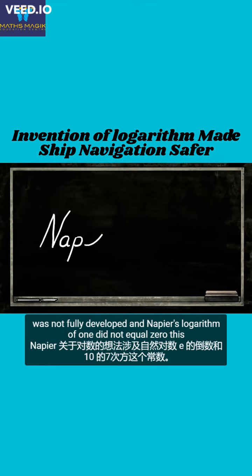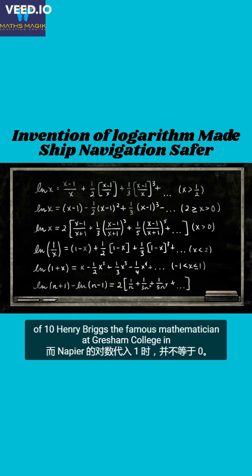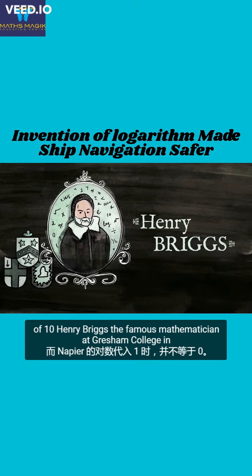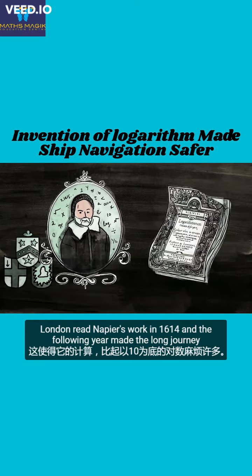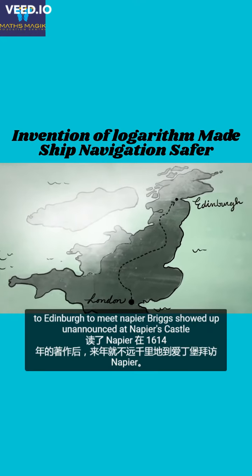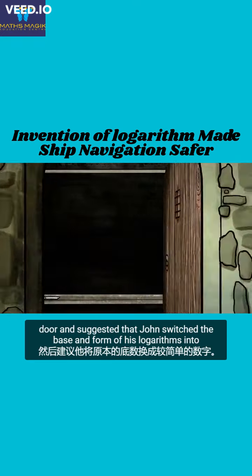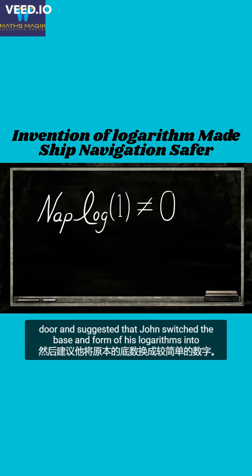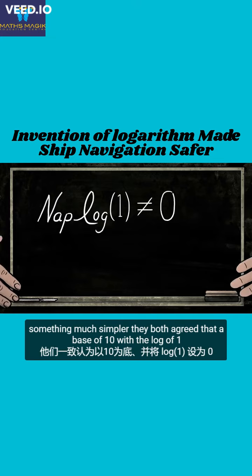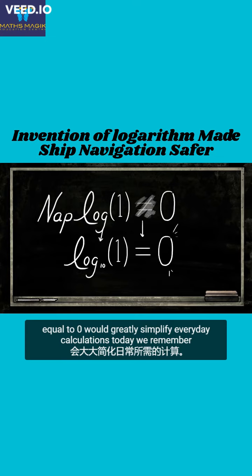Algebra in the early 1600s was not fully developed, and Napier's logarithm of 1 did not equal 0. This made the calculations much less convenient than logarithms with a base of 10. Henry Briggs, a famous mathematician at Gresham College in London, read Napier's work in 1614, and the following year made the long journey to Edinburgh to meet Napier. Briggs showed up unannounced at Napier's castle door and suggested that John switch the base and form of his logarithms into something much simpler. They both agreed that a base of 10 with the log of 1 equal to 0 would greatly simplify everyday calculations.